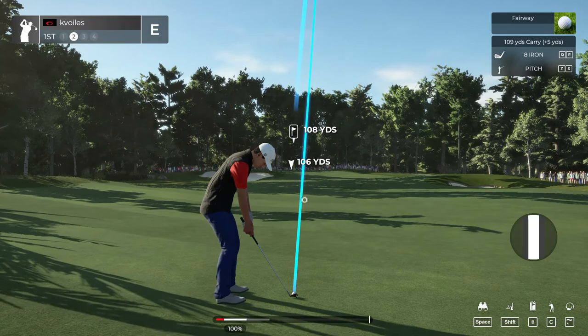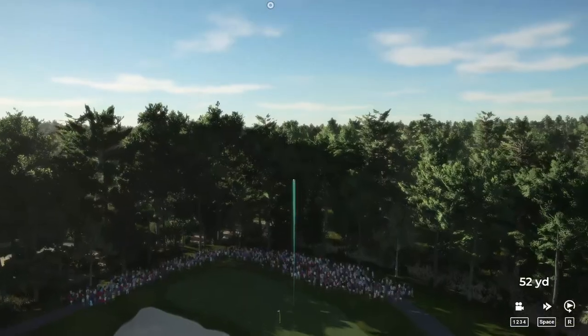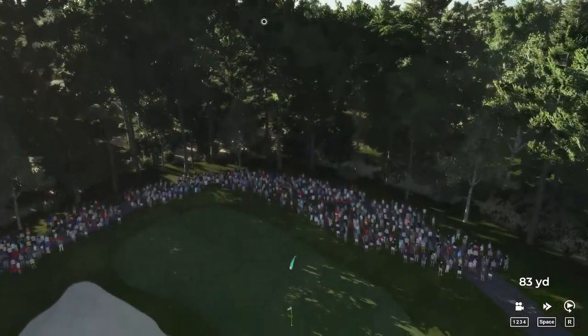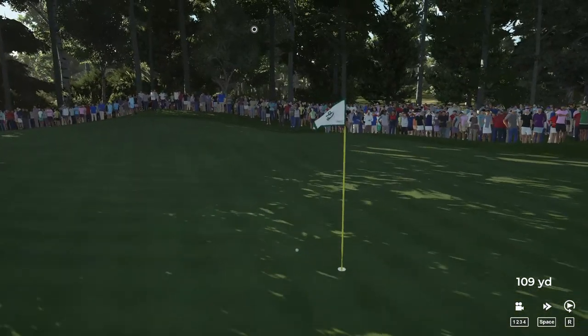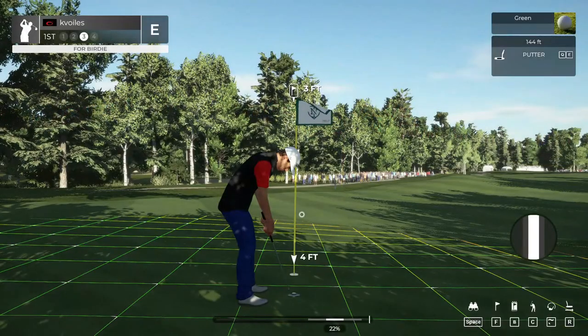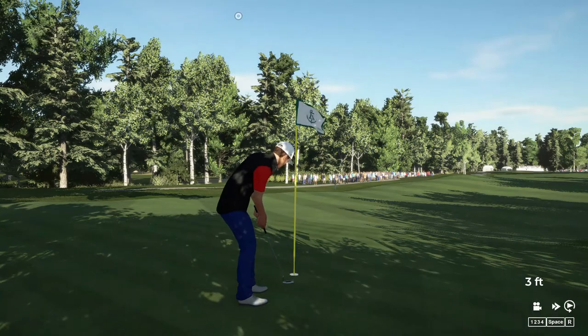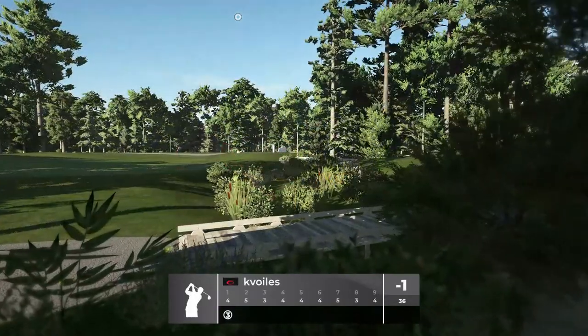This one's around 110 yards to the pin. This is looking decent. Well, that'll work on the green, won't it? Here we go, this is for birdie. And with that, we will move on to the next.